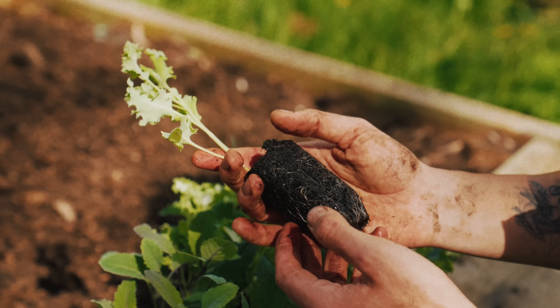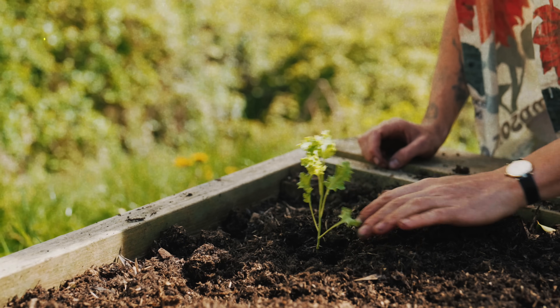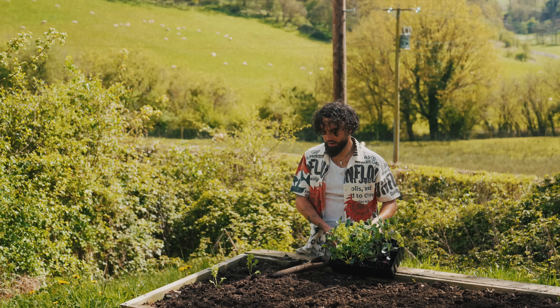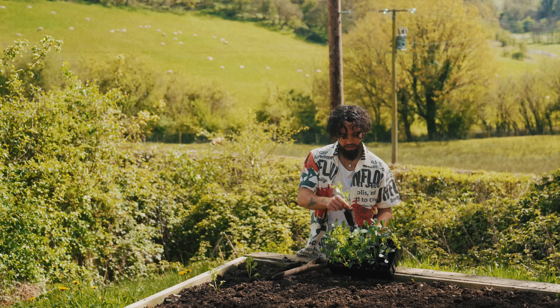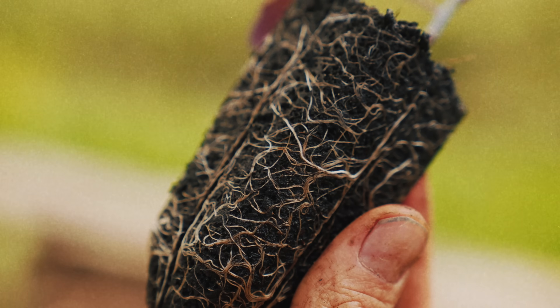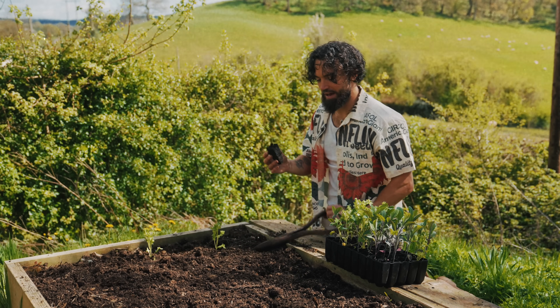It doesn't half feel like spring is fully here now. I'm coming alive — this is when I feel I'm coming alive, just as my plants are too. So right now we're potting out my kale. I sowed these seeds a few weeks back, and look at that — that's a lovely little kale plant. The roots just look so healthy. They've been in the greenhouse for a few weeks and now this is their forever home.